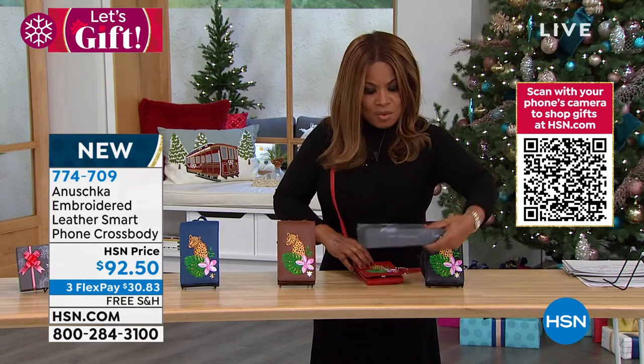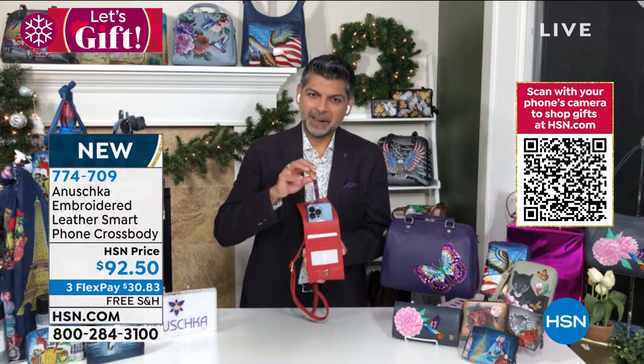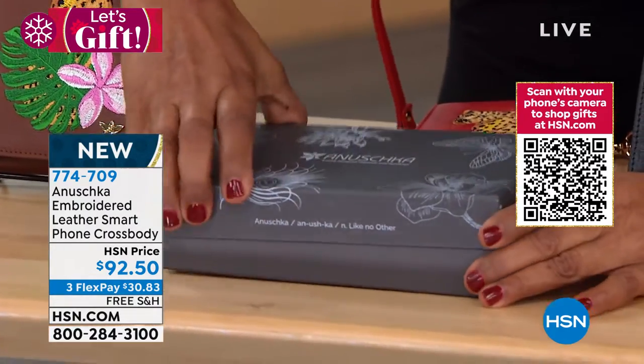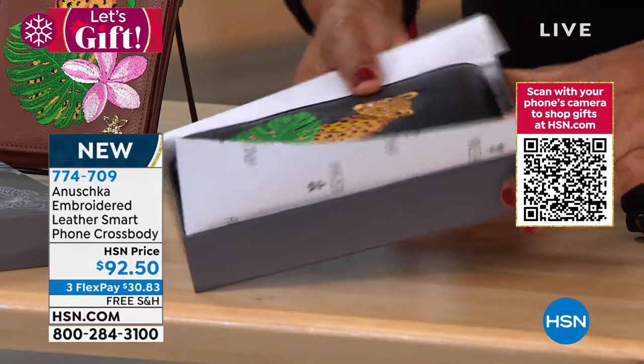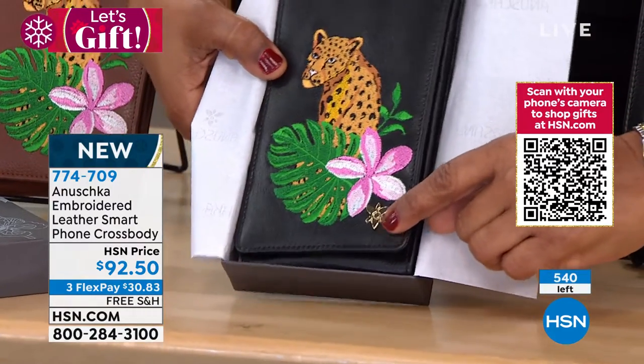I want to show everyone the beautiful presentation because this makes for a really gorgeous gift to give to someone. It comes in that gorgeous box — all you have to do is put a ribbon on it. It looks beautiful, and when you present somebody with a work of art like this — I mean, this is art.